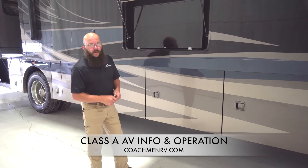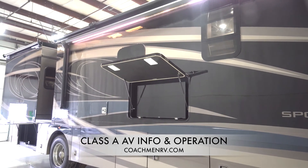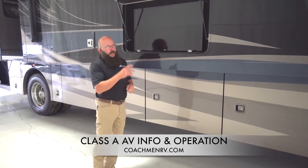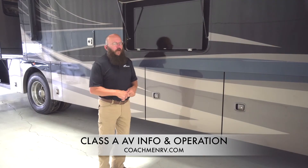Out on the outside of the motorhome right now, you can see you've got an outside TV right here. Everything you can do on the inside of the motorhome you can do right here. Speakers are right on the awning on both sides, playing right back — gives you good sound quality.